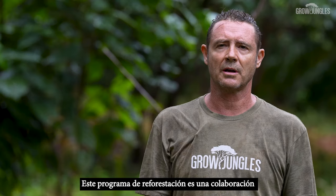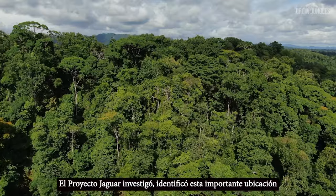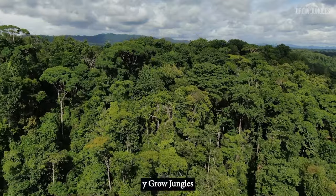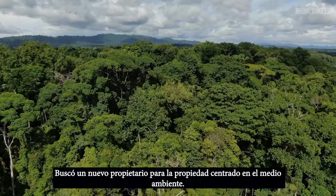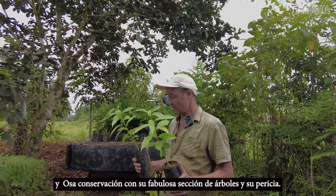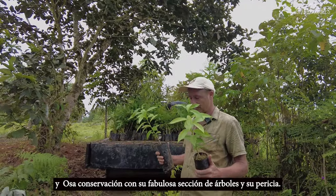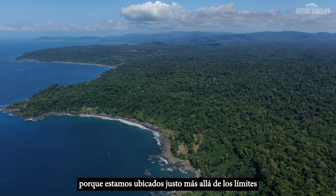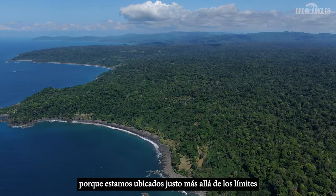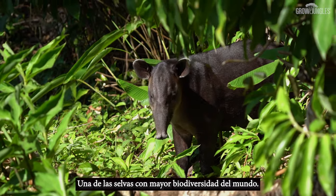This reforestation program is a collaboration between three different projects. The Jaguar project researched and identified this important location, and Grow Jungles sourced a new and environmentally focused owner for the property, and Oster Conservation are here with their fabulous selection of trees and their expertise. It's a particularly important reforestation program for us because where we're located right here is just beyond the borders of Corcovado National Park, one of the most biodiverse jungles in the world.